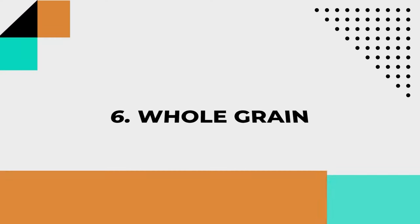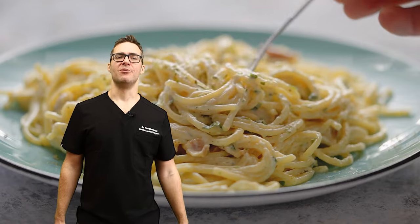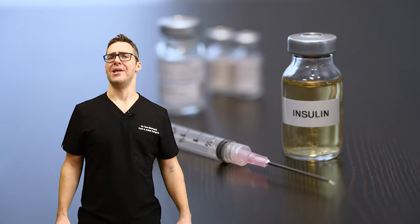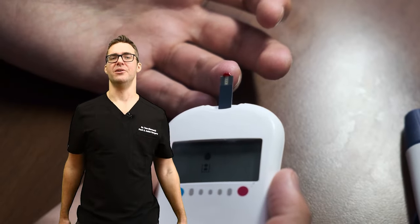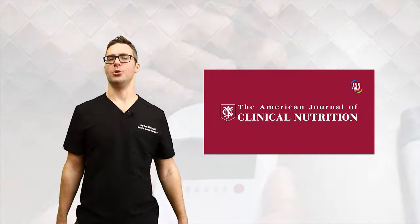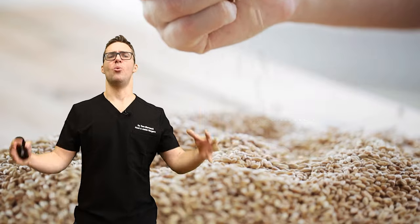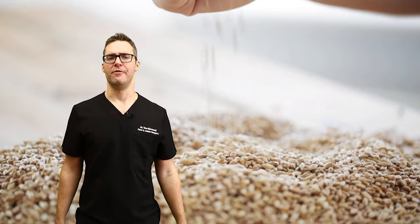Number six: whole grains. Switching away from simple sugars like white rice or pasta and switching to brown rice, quinoa, and oatmeal — these are rich in B vitamins and lower insulin levels, which helps prevent nerve damage. At the same time, the fiber helps regulate blood sugar levels and the B vitamins help heal the nerves. The American Journal of Clinical Nutrition found that a diet rich in whole grains was associated with less type 2 diabetes and better nerve function.